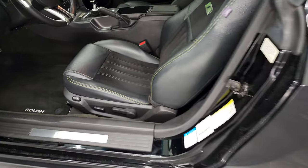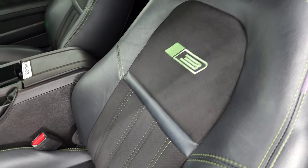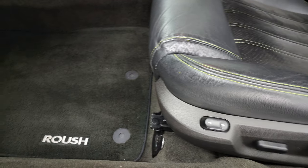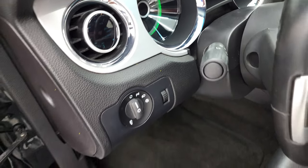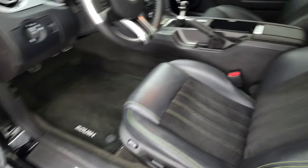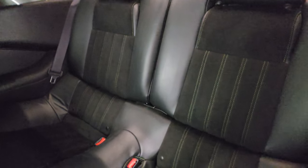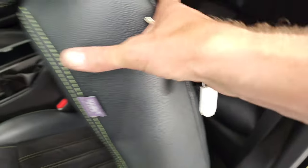Inside, the Roush Stage 3 package gives you the black leather and suede interior with green stitching, side curtain airbags, and there are no rips or tears on those seats. Power driver's seat, factory Roush floor mats, auto headlamps, and it does have a boost gauge which we'll check out in just a minute. Power mirrors, power locks, and power windows. You also get the suede insert on the doors. Back seats are just as clean as the front — no rips or tears, same green stitching. Ambient lighting and carpeting are in very nice clean condition as well.